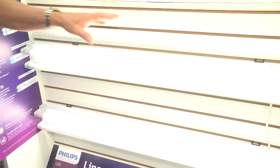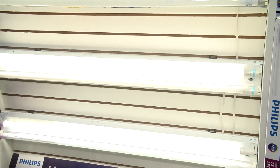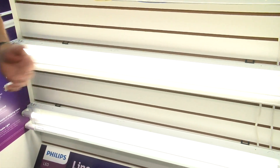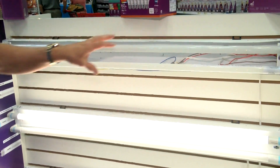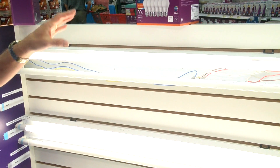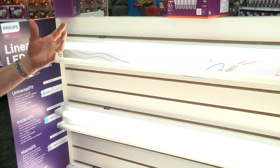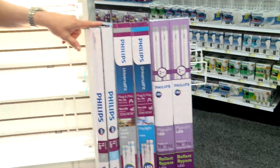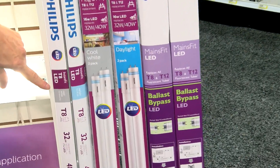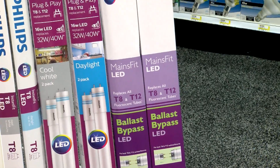Our InstaFit product works in electronic ballasts — about 180 different ballasts, most made in the last 10 years. Our universal fit works in the largest portfolio of ballasts of any product on the market today. For people who want to remove the ballast altogether because they go bad and get hot, we have our ballast bypass — completely eliminating the ballast and going line voltage, with a driver built into the product. Our color-coded packaging makes it easy: gray for cool white, blue for daylight, covering all the bases.